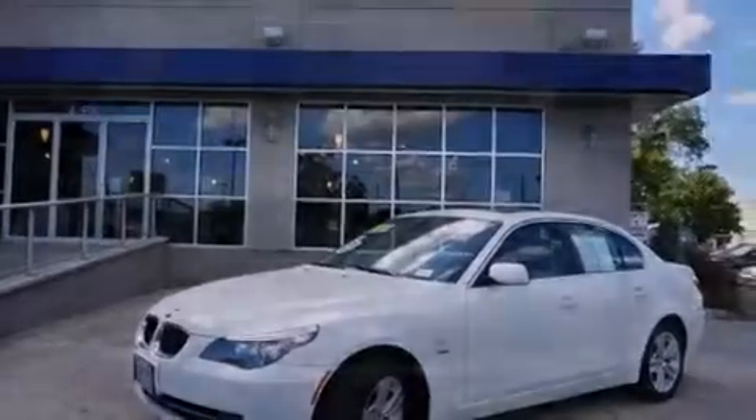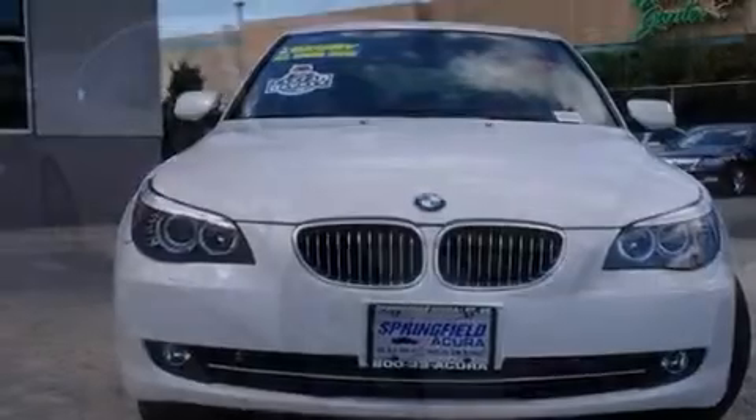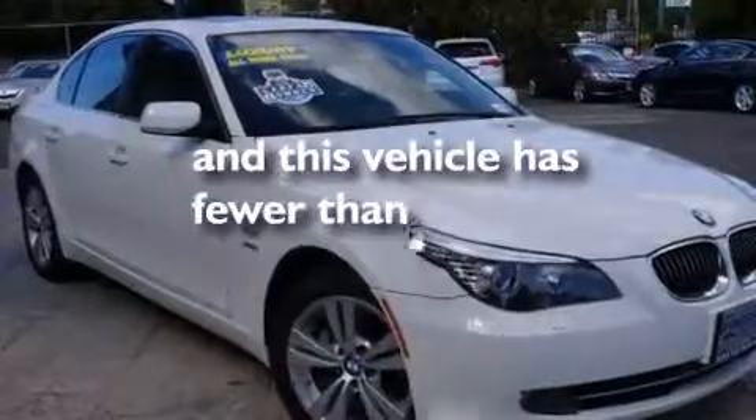Rear curtain airbags, rear seat childproof door locks, full power accessories, and this vehicle has less than 26,000 miles.